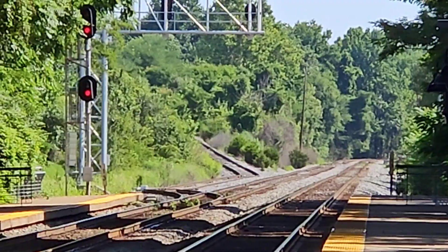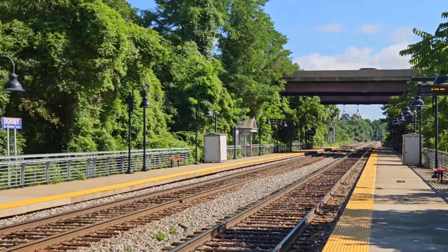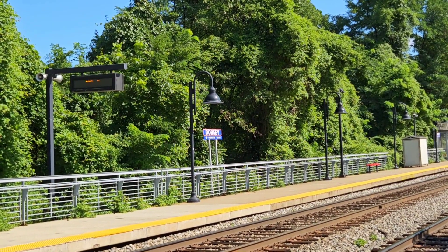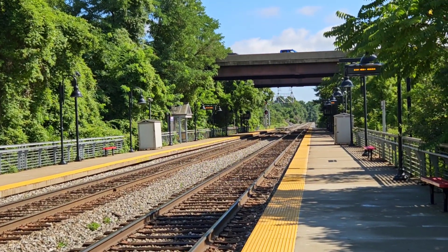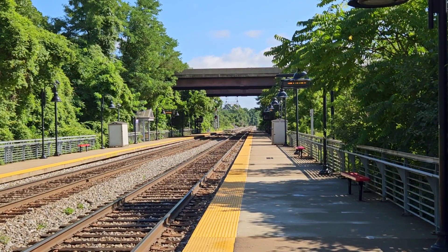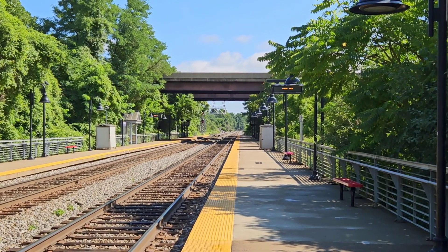I'm hearing another horn — that might be our eastbound. I don't think that horn you just heard is for that westbound, but I believe whatever it is, it might be in that facility down there. I don't know, so we're going to find out. That might be in a different video, but let's take a look at this westbound.